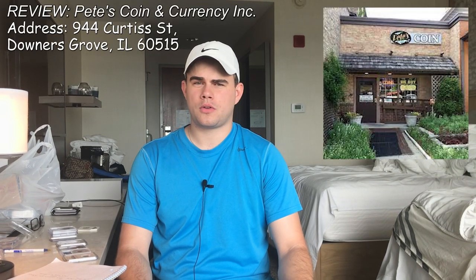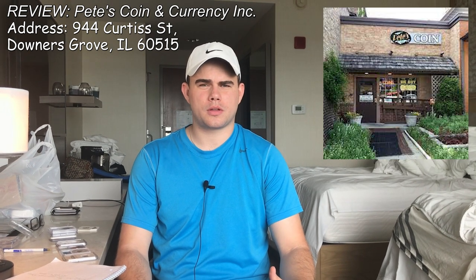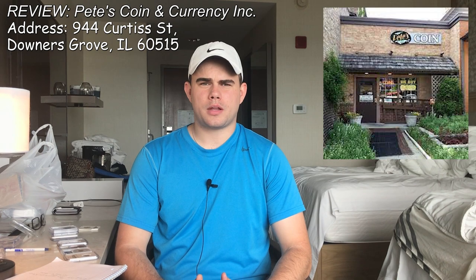The next coin shop that we'd like to talk to you guys about is Pete's Coin Currency. Pete and his associate are down-to-earth guys — awesome guys that would show you anything, even some of their personal coins. Aside from that, it's a fun hole-in-the-wall place with great customer service, really fun to talk to.